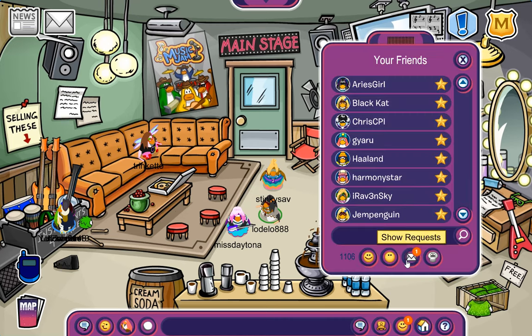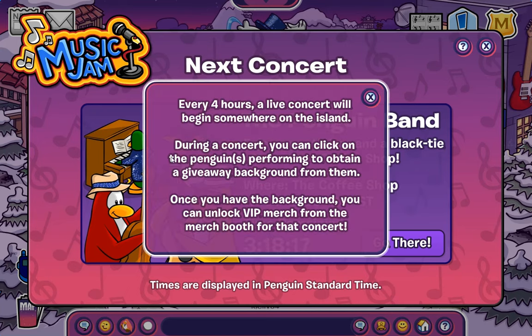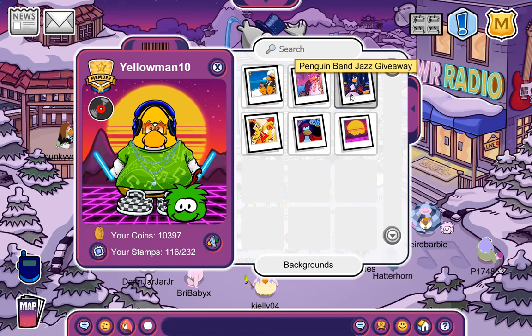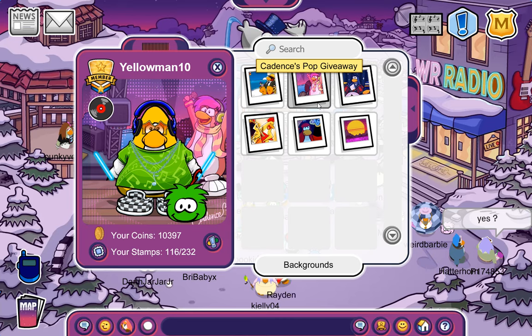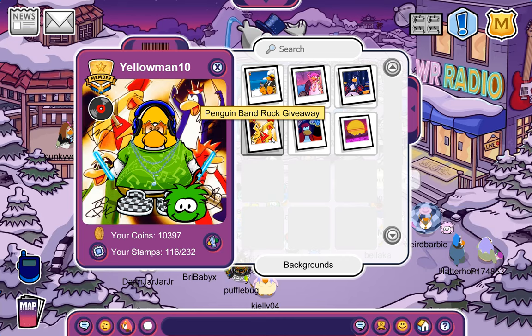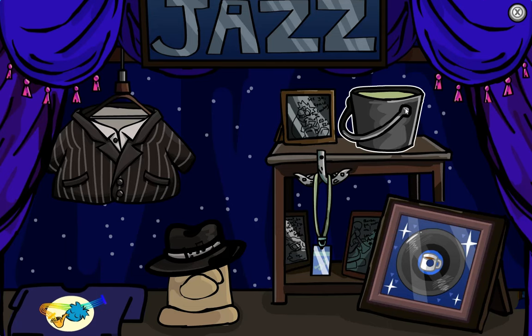And we do have a friend request — nice! Alright, next up. As it lists right here, you can obtain a background from all of these concerts. Just to clarify, I was able to go to all of them off-camera, and I collected them in the following order: the Penguin Band Jazz Giveaway, the Cadence Pop Giveaway, the DJ Max Giveaway, and lastly the Penguin Band Rock Giveaway. These are all items you can get by going to each concert and clicking on the respective mascot seen on each stage. Now, by heading to each respective merch booth, there are more items you can actually collect.